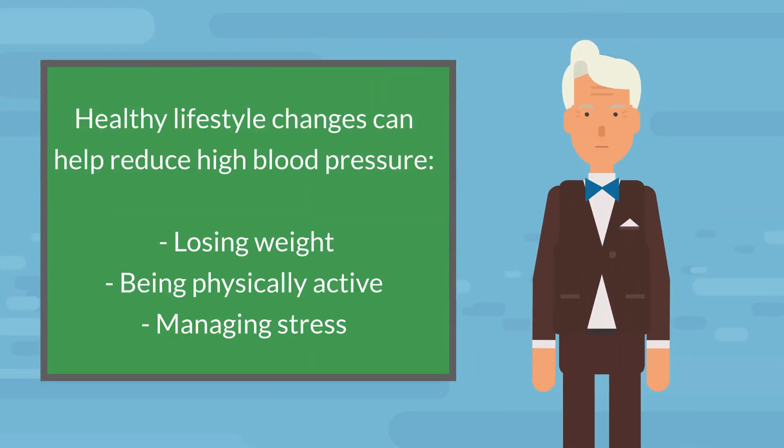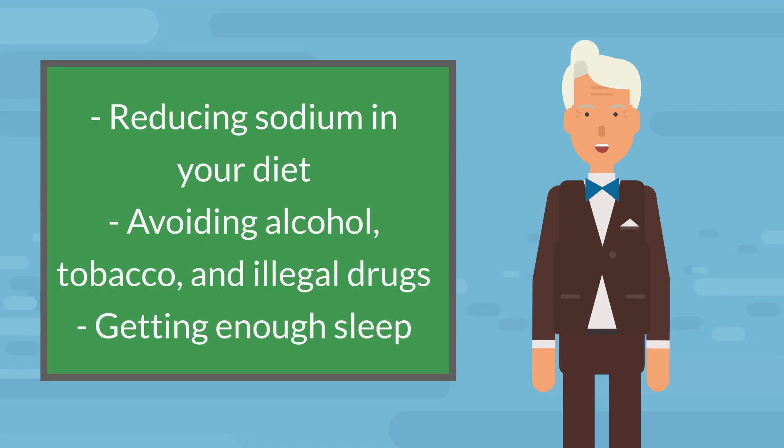Healthy lifestyle changes can help reduce high blood pressure: losing weight, being physically active, managing stress, and reducing sodium in your diet.